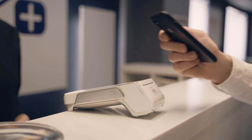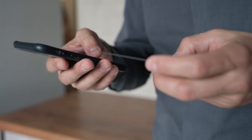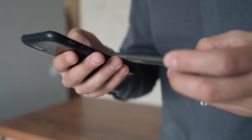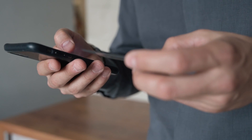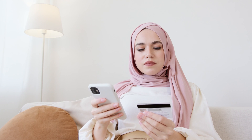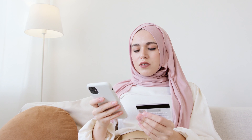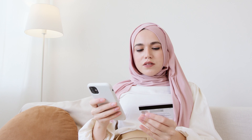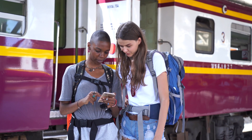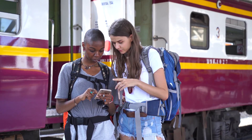Occasionally you can even pay directly from your app. This may also apply to certain ATMs where you can withdraw cash via the app if you're nearby. Among the advantages of digital wallets: you no longer need to enter your credit card information each time you check out, and your payment information is safe and sound in a single place.